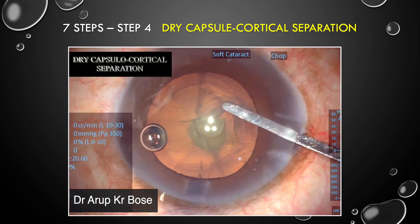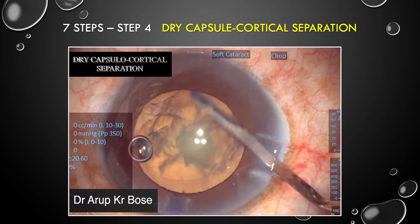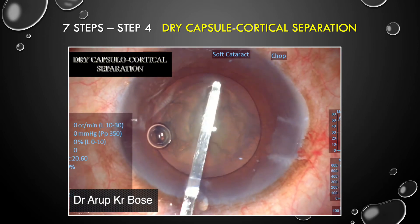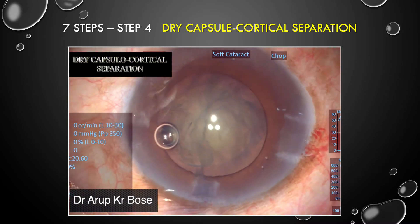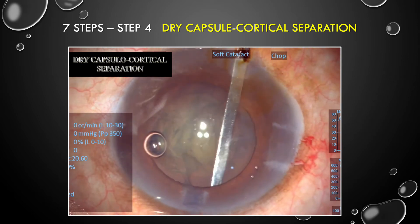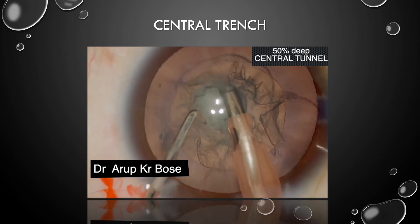Step 4 is dry cortical capsulocortical separation — this is a must. I do it in all cases. I do not inject any fluid while separating the posterior capsule from the cortex; I do it completely dry. I learned this from the Tawarup Chakraborty of Trivandrum. You try to do it from all sides — first from both sides, then from the inferior incision.